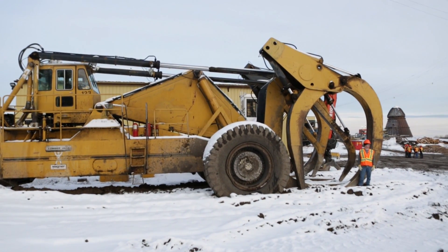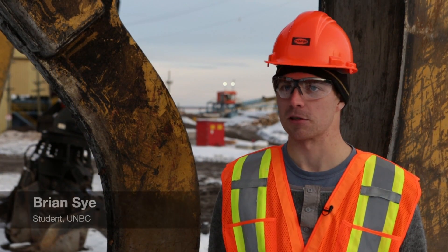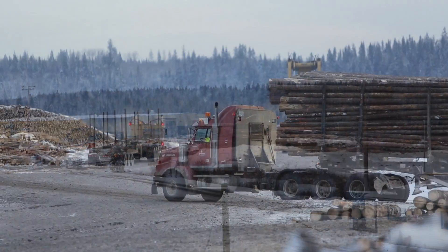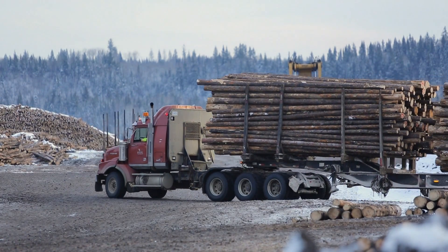Learning from CANFOR is great because you hear it from the horse's mouth — from people who work in it every day. So the information is current and pliable. Today we're at the Isle Pierre CANFOR mill, learning about milling operations and how our job as foresters is going to impact the mill operations and economic viability in the future.